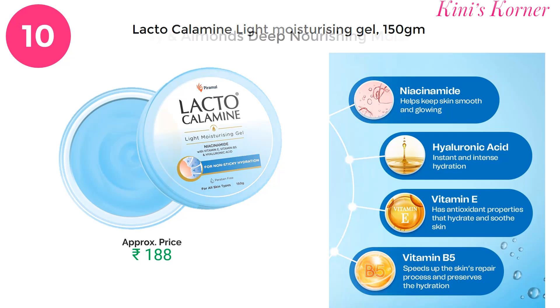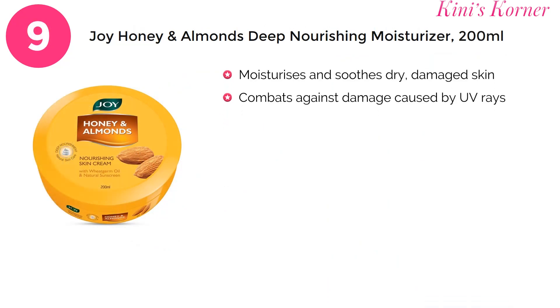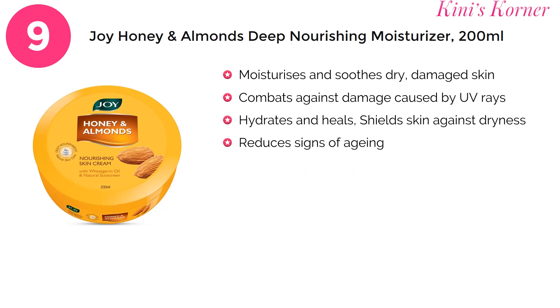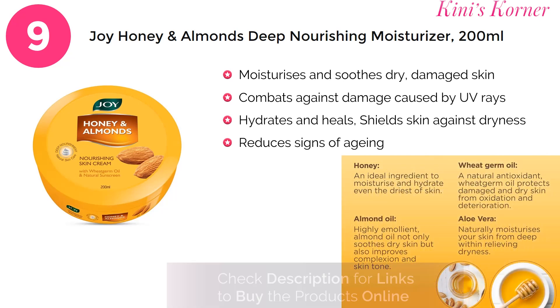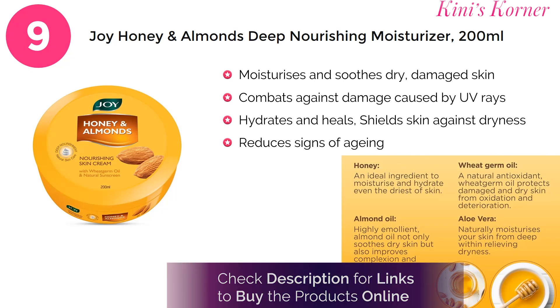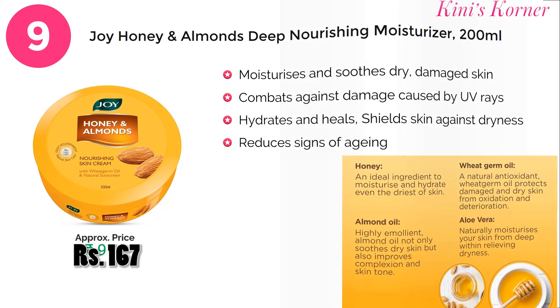On number 9 is Joy Honey and Almond Deep Nourishing Moisturizer. Restore your natural radiance with advanced skin nourishment. This cream is a blend of honey, almond oil, wheat germ oil and aloe vera. Almond oil and honey extract will nourish your skin complexion and protect skin from dryness. Goodness of vitamin E and aloe vera will keep your skin hydrated and prevent further dryness. Also improves skin texture and appearance.